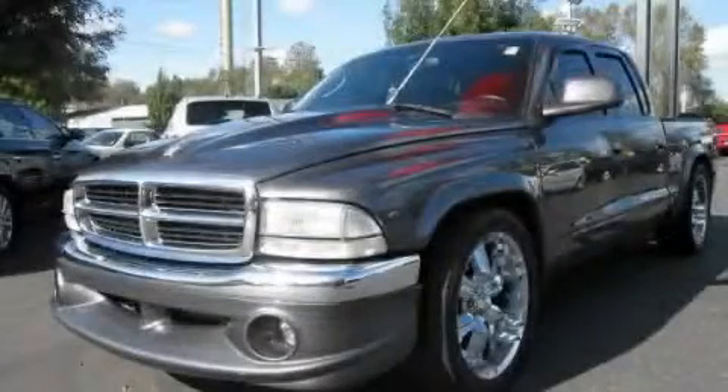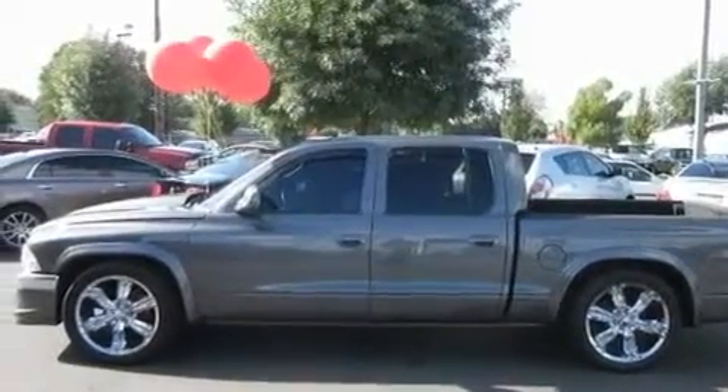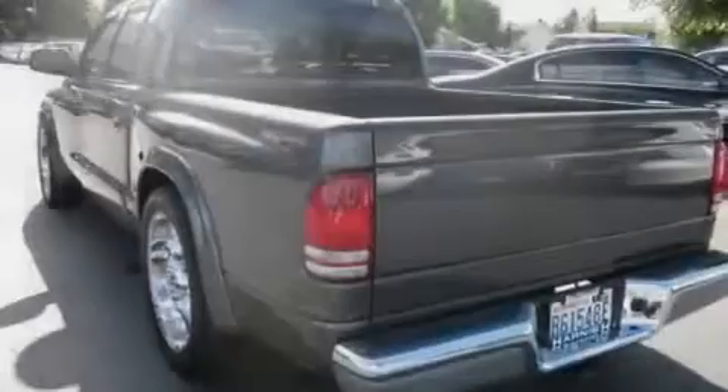This is a 2004 Dodge Dakota — strong, durable, and dependable. It features a 4.7-liter 8-cylinder engine and an automatic transmission.